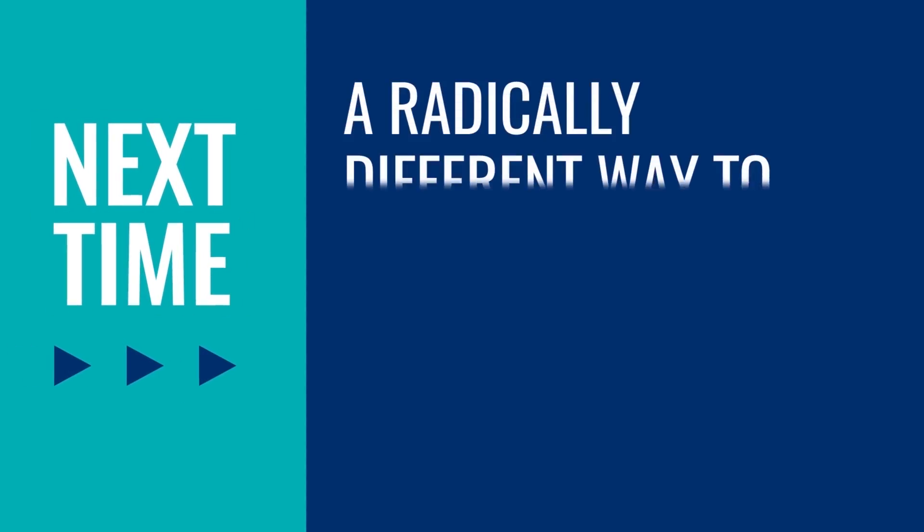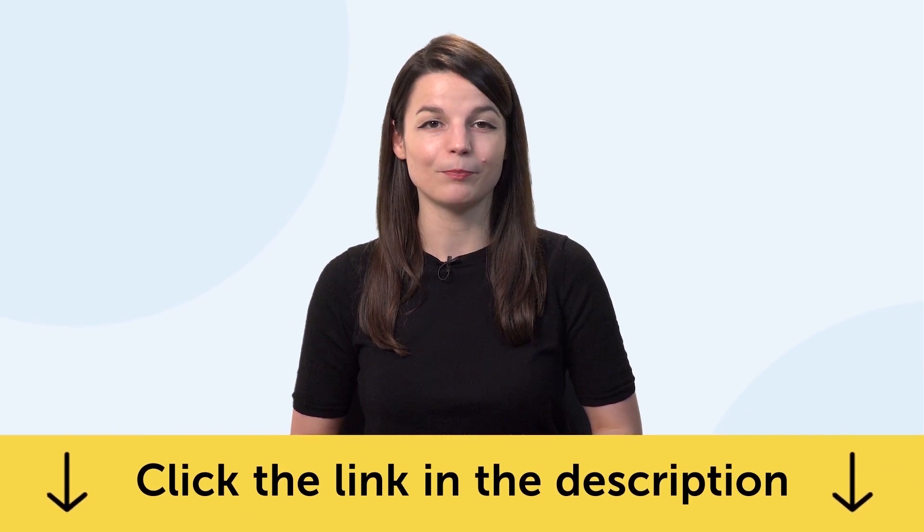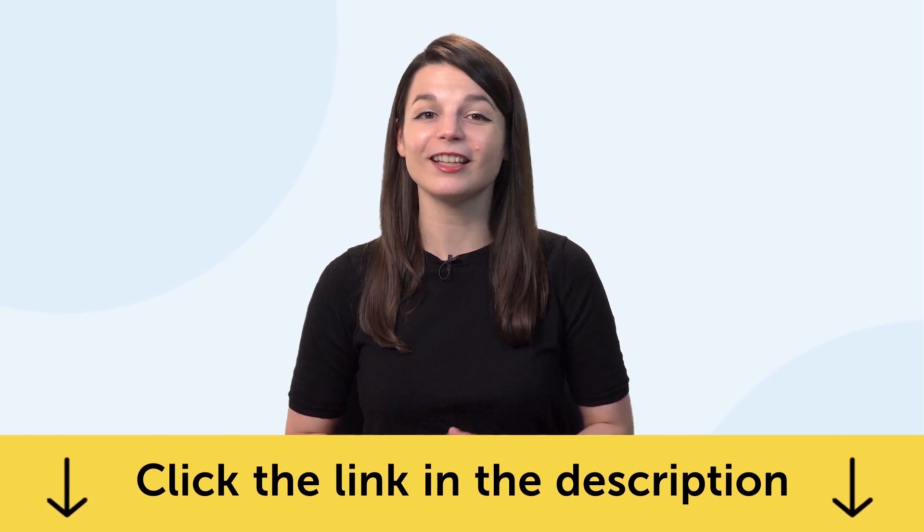Give it a try and let us know how it works out. Thank you for watching this episode of Monthly Review. Next time, we'll talk about a radically different way to break your routine and master a language. If you enjoyed these tips, hit the like button, share it with anyone who's trying to learn a language, and subscribe to our channel — we release new videos every week. If you're ready to finally learn language the fast, fun, and easy way and start speaking from your very first lesson, get our complete language learning program. Sign up for your free lifetime account right now by clicking the link in the description. See you next time. Bye!